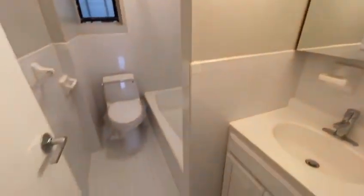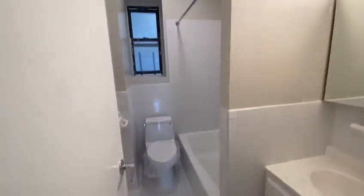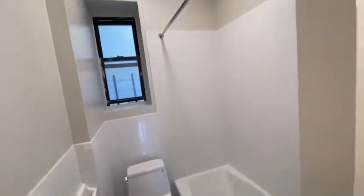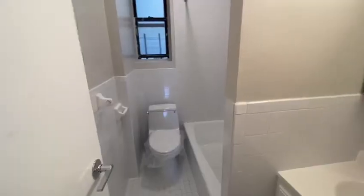And to the right of that, we have the closet space. Next, we have the bathroom. And that's it.